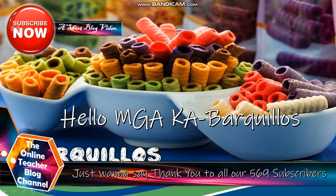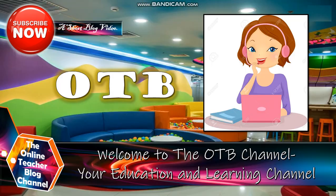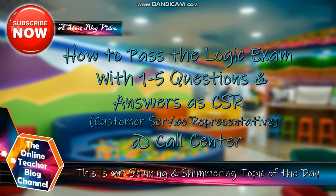Hello, mga kabarkelius! Just want to say thank you to all our 569 subscribers. Welcome to the OTB channel, your education and learning channel. And our topic for today is entitled: How to Pass the Logging Exam with 1 to 5 Questions and Answers at CSR, Customer Service Representative at Call Center. And this is our shining and shimmering topic of today.